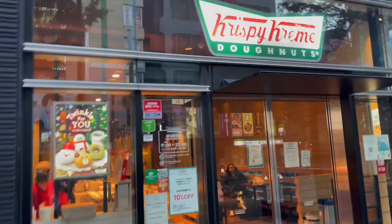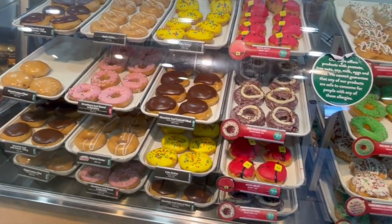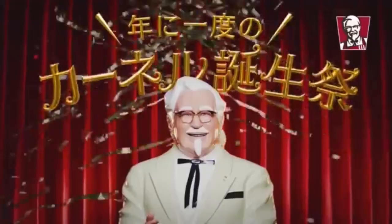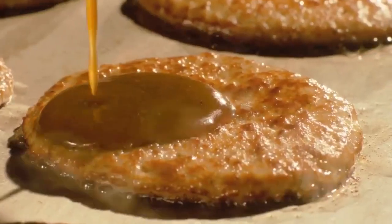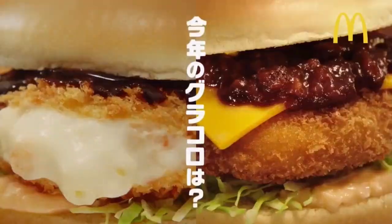On today's worldwide food guide, I explore western fast food in Japan. I went to four different fast food restaurants located all around Japan, trying out some of the unique items as well as some staples, seeing how they stack up to their American counterparts. Enough about me and more about this food.